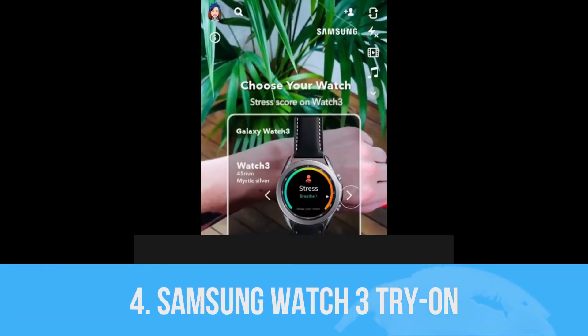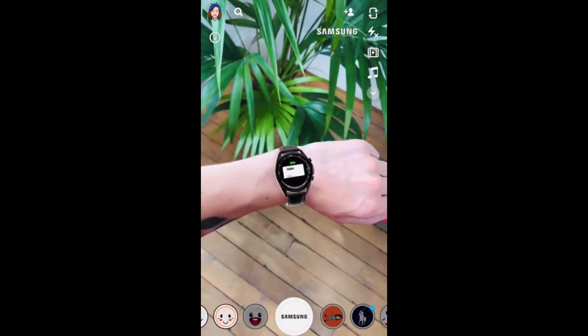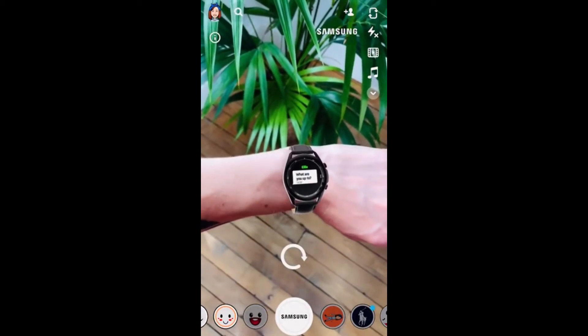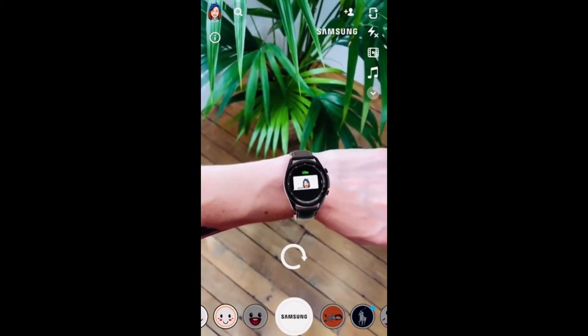The fourth one is Samsung Watch 3 try-on on Snapchat. Samsung partnered with Snapchat for its new Watch 3 simulation where you can try the watch on your wrist, which is really cool. The biggest part is that Snapchat is improving its AR detection, which helps developers to apply different types of projects in Snapchat.